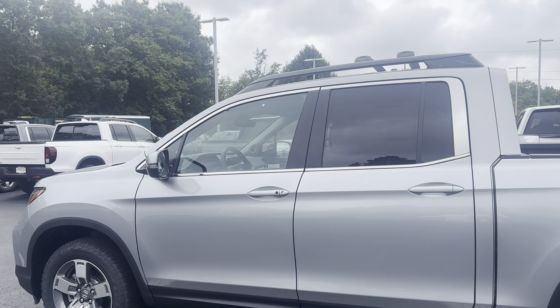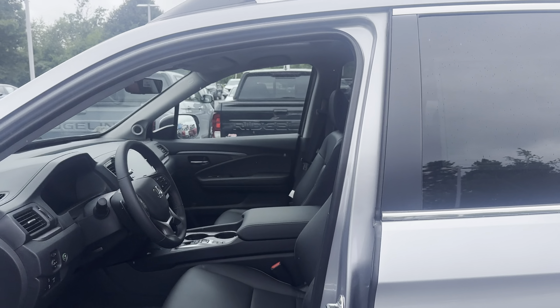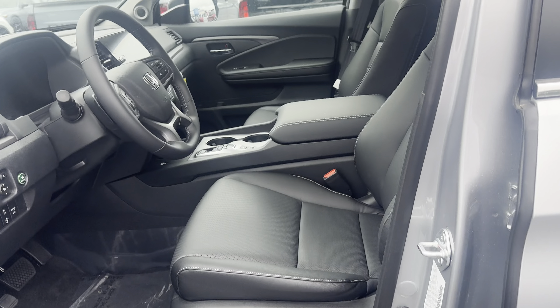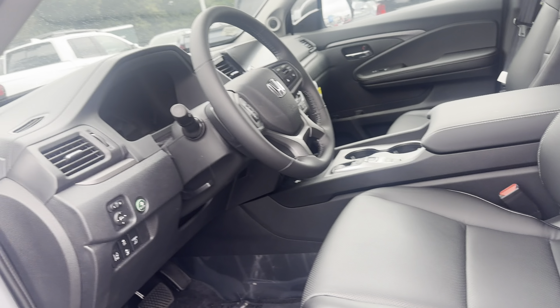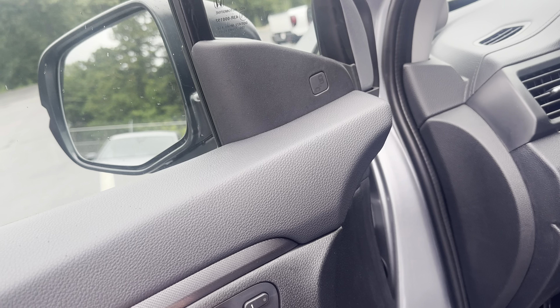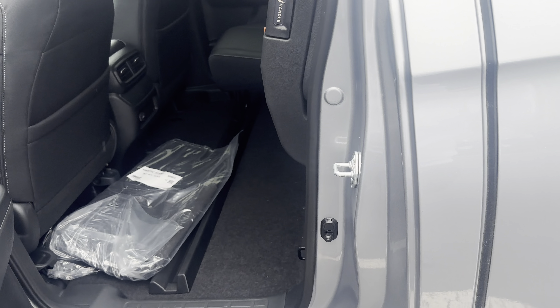There are tons of features to go over on this, so bear with me. Roof rails with the roof rack — very nice touch on this one. You've got power seats on driver and passenger; they are heated as well as memory, so that's really nice. Leather interior too.